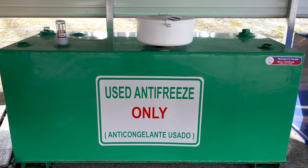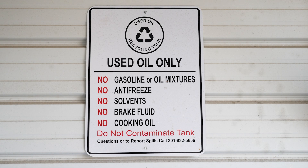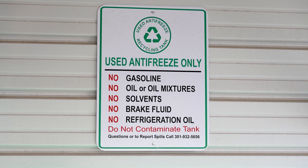When you are emptying the contents of your containers, make sure you are putting it into the proper container and don't contaminate it with other materials such as cooking oil, brake fluid, or anything else. It's for used motor oil and used antifreeze only.